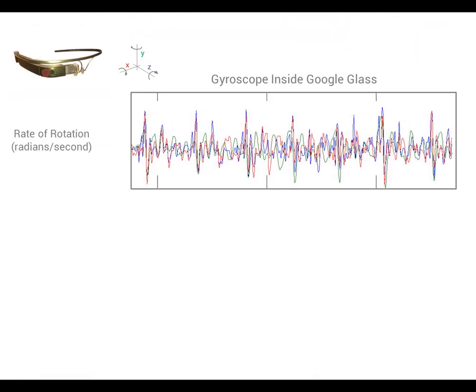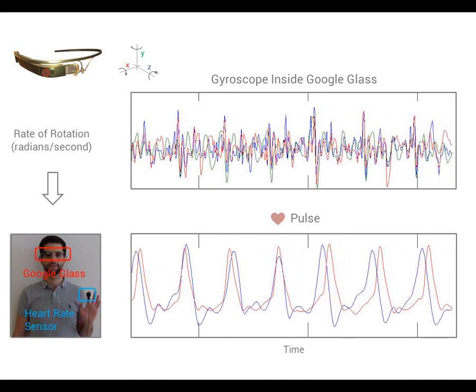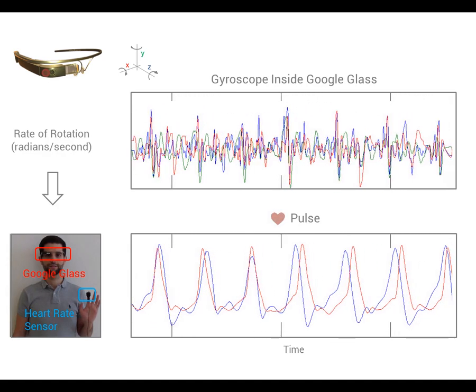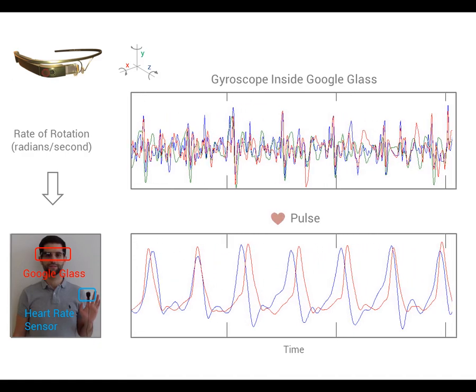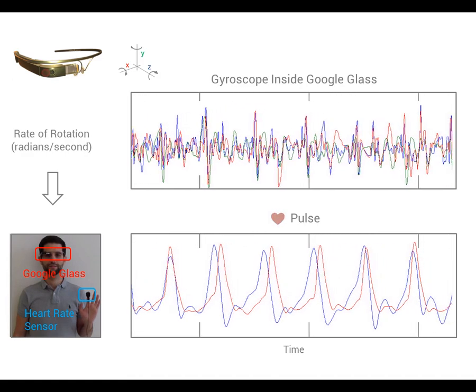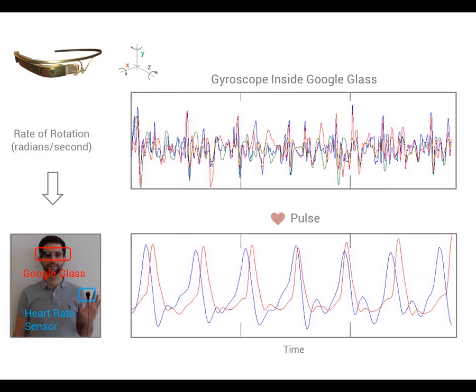In this example, we use signal processing to extract the pulse wave from gyroscope data. As can be seen, the wave is closely related to the one obtained by a traditional heart rate sensor. These waves can be used to estimate relevant physiological parameters such as heart rate and heart rate variability.